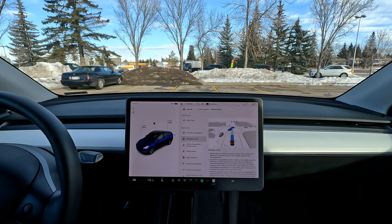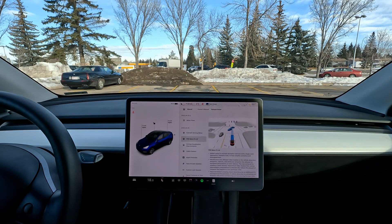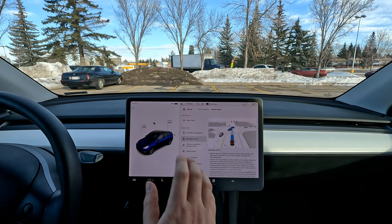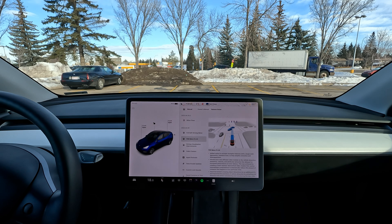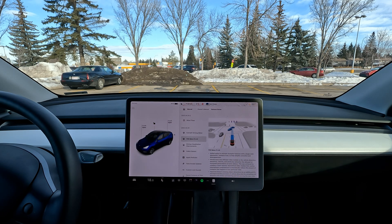Hello everyone, welcome back to another FSD beta video. Today we are on version 11.4.9, which we just got this morning along with the holiday update. If you haven't seen my video on the holiday update, I go over all the features and test them out on a drive as well — click the link in the top right. This video is focused on FSD.